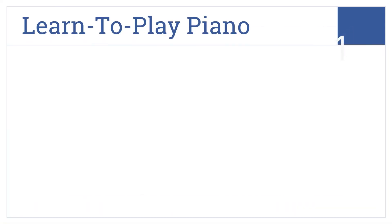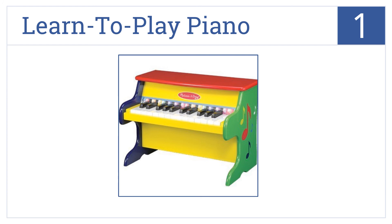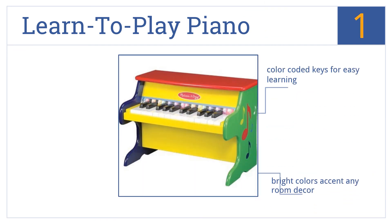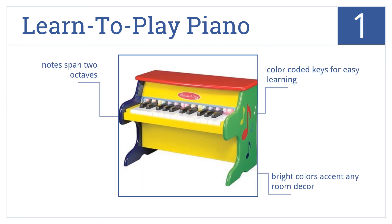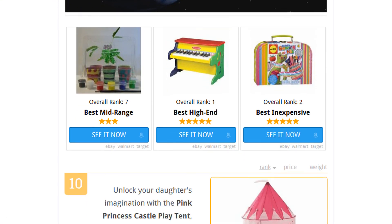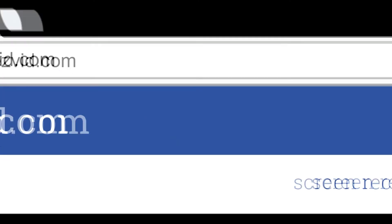Coming in at number one on our list, whether your daughter is already a budding musician or if the Melissa and Doug Learn to Play Piano will be her first musical foray, it will be a fun and engaging toy. It comes in bright colors that would accent any room decor, with color-coded keys for easy learning that span two octaves. To see all this stuff, go to wiki.easyvid.com and search for five-year-old girl gifts, or click beneath this video.